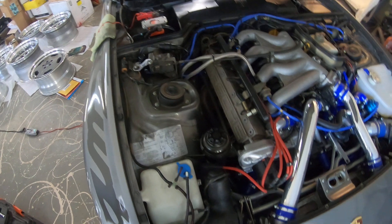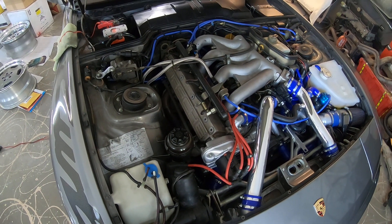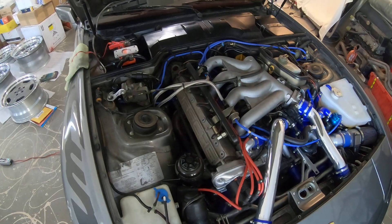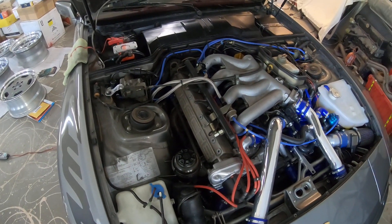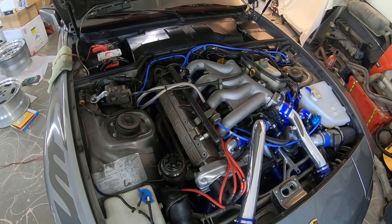I could take the boost up a few more pounds, but at this point the car is making great power at 15 and I don't need to wring every last horsepower out of it — I want the reliability to stay there. I also have Lindsay Racing's...